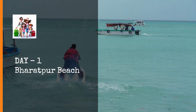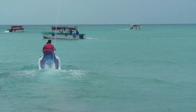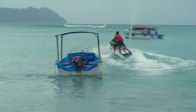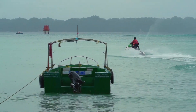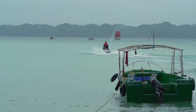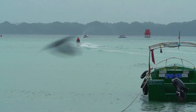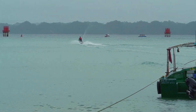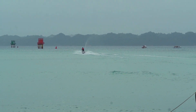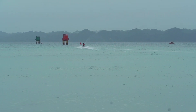Neel Island Jetty is the entry point to the island. Bharatpur Beach is located really close to the jetty and is surrounded by a cyan-colored sea, which looks amazing in every way. The shoreline is really wide and filled with both personal and commercial boats. It is the only beach in Neel Island where water sports are available — jet skiing, glass-bottom boat rides, snorkeling, scuba diving, and more.